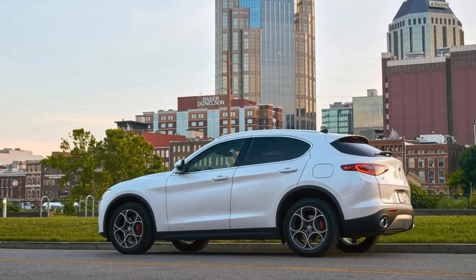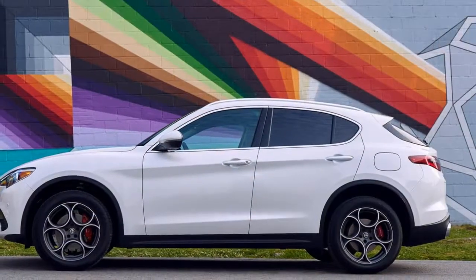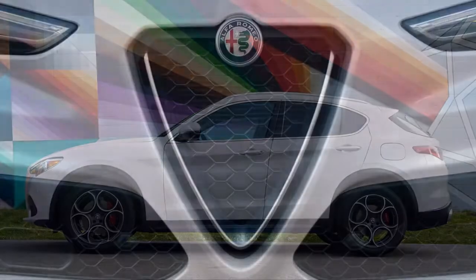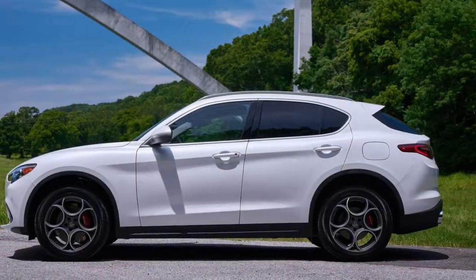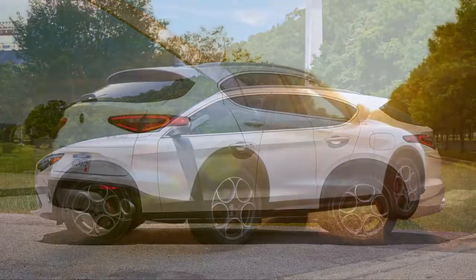That's not to say that the Stelvio drives as well or looks as good as the Giulia. The crossover is 2 inches longer and 8.9 inches taller than the sedan from which it was born. We got the feeling that we were sitting on top of the car's chassis instead of within it, which is due entirely to the high seating position that American drivers are so fond of.